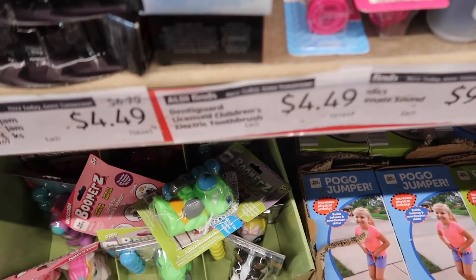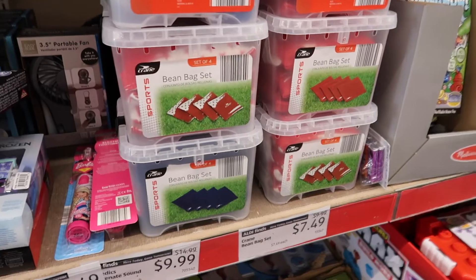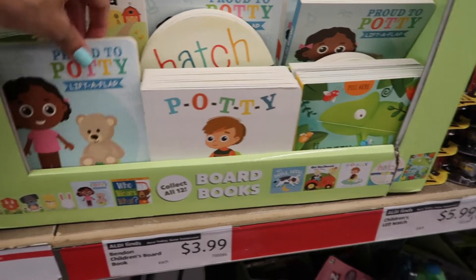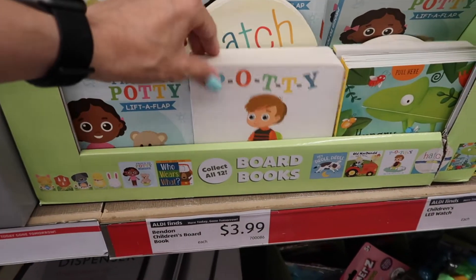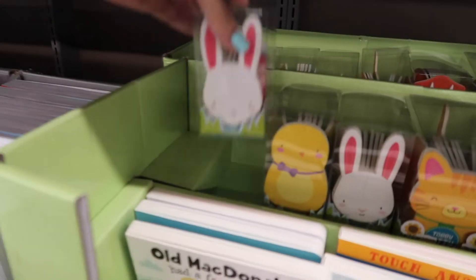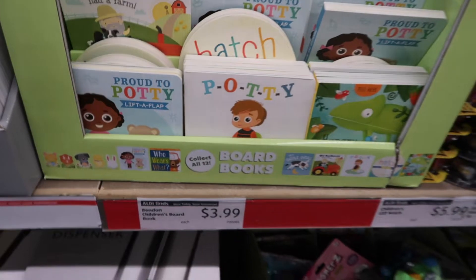They have an electric toothbrush here for $4.49. They have beanbags — if you have cornhole, that is on sale for $7.49. They have some potty training books — we're working on that, so if you guys have any tips please let me know in the comments down below — for $3.99. Then they have these little board books back here, also $3.99.